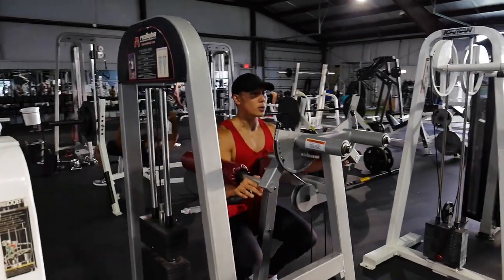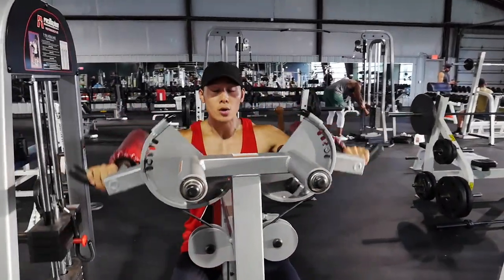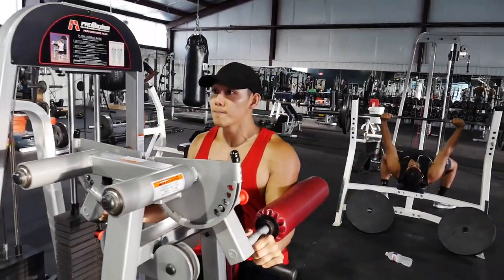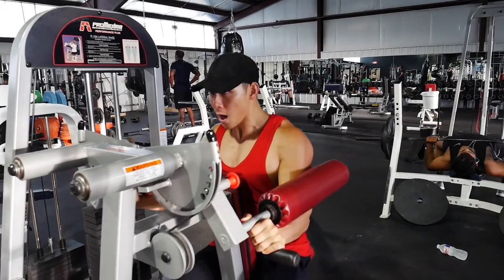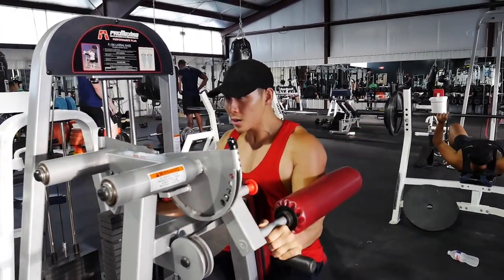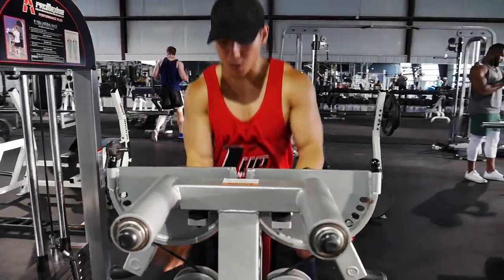I finished all those exercises in a little under an hour and a half, which was good given the ton of exercises and sets. I hope you enjoyed this push workout — I pushed to the limit. Always be structured, always program your stuff. Please like, comment, share, and subscribe — I'll see you all in the next one.